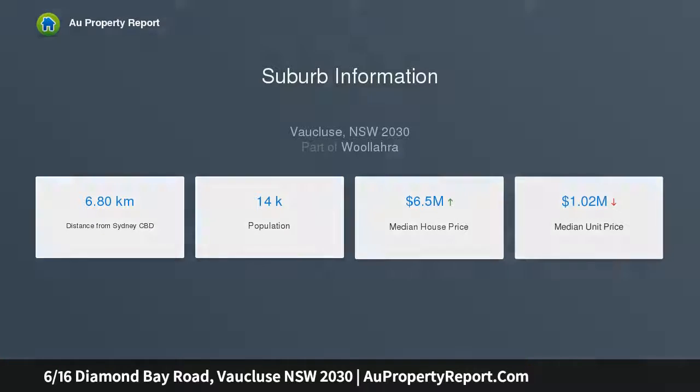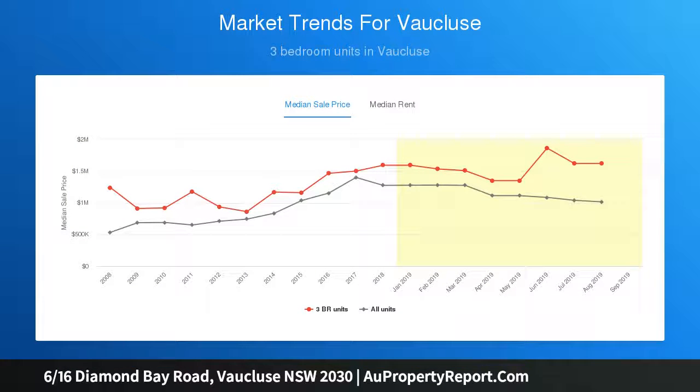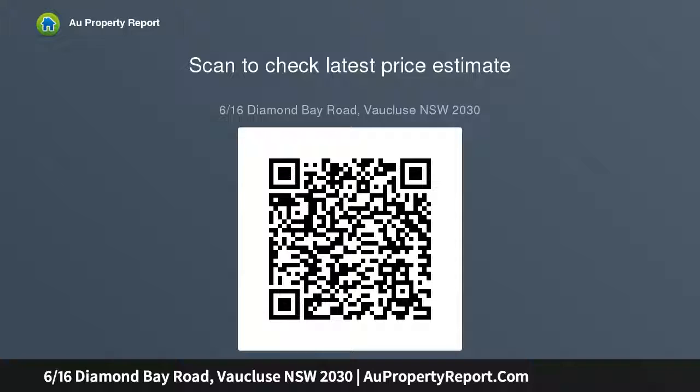The bright and airy open plan interiors are well proportioned throughout and extend gracefully to a sunlit balcony capturing a lovely eastern aspect and leafy outlooks. Designed for relaxed modern living, the layout incorporates a spacious kitchen with sleek stone bench tops and stainless steel appliances, a neatly appointed modern bathroom with a bath.